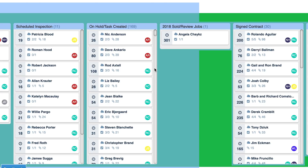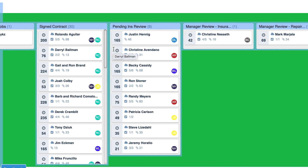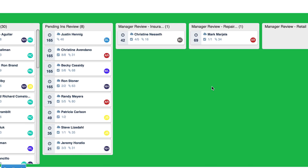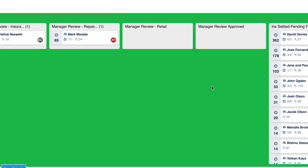You can see how many days the folders or files are staying there — some of them 25 days, 31 days; sometimes you're picking up colors and going back and forth. Then we have one review job. We have signed contracts — 30. We have pending insurance review — 8, which means we have eight jobs where insurance claims have started and my supplementer has to look at them. We have manager review with only one right now, and manager review repair. Then you have settled, rehashed, and lost.